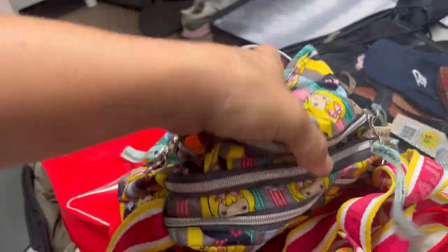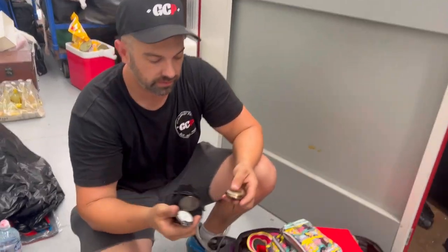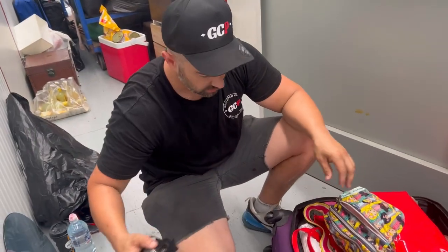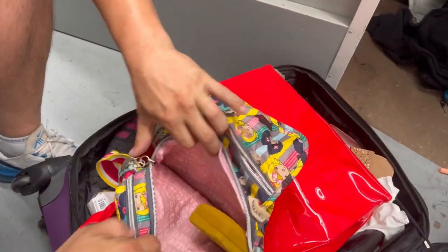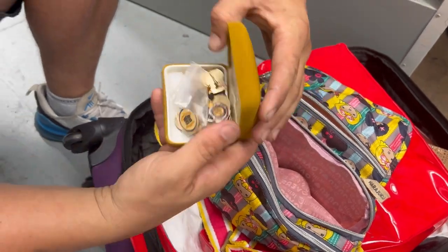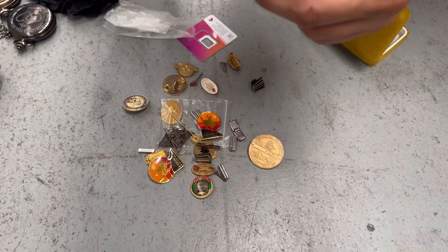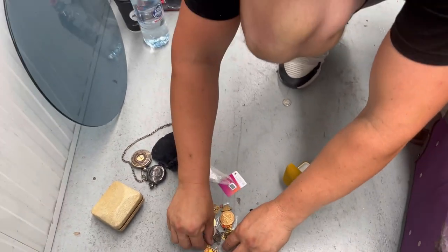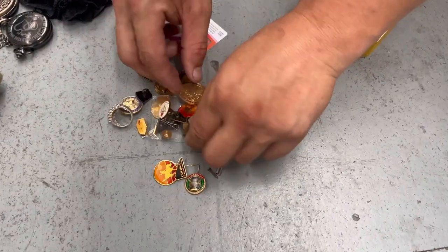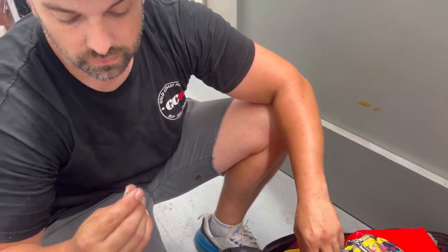What else is in this bag? It's full. These are not worth anything at all — they're just like tourist pocket watches you can buy anywhere. But this bag looks like it might have some other goodies. Oh, we got pins — but I don't see anything in here that's real. That's another costume ring, all very low end.